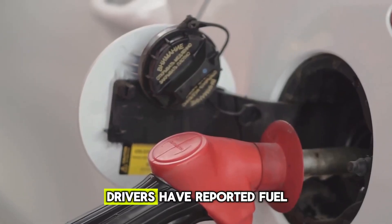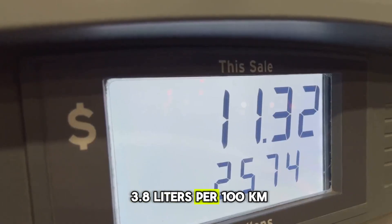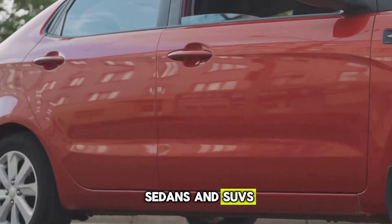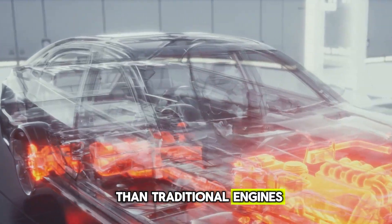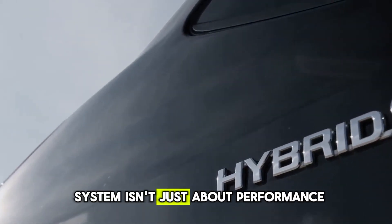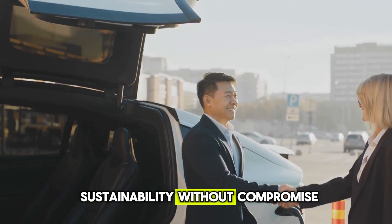Depending on the variant, drivers have reported fuel consumption as low as 3.8 liters per 100 kilometers — numbers that rival small city cars, but in full-size sedans and SUVs. Emissions are drastically lower than traditional engines, and the long-term savings on fuel and maintenance are substantial. For many, this hybrid system isn't just about performance; it's about practicality and sustainability without compromise.